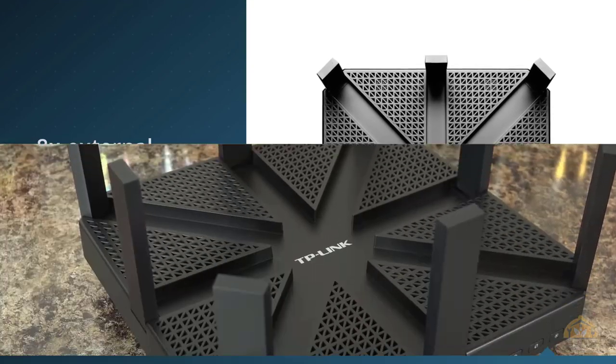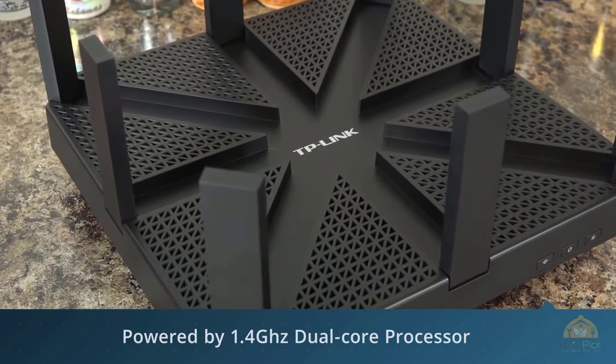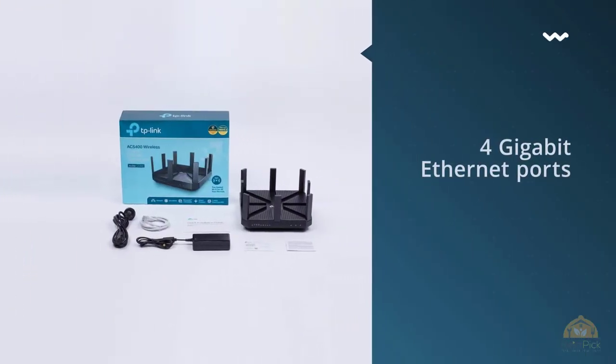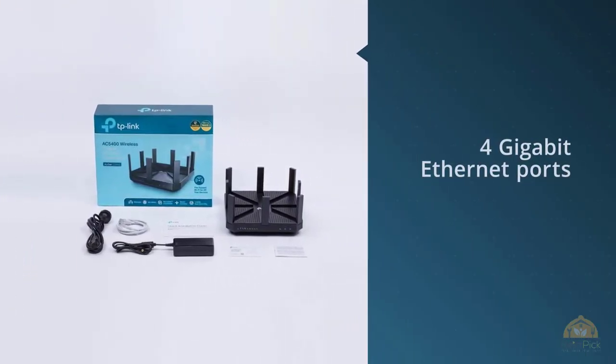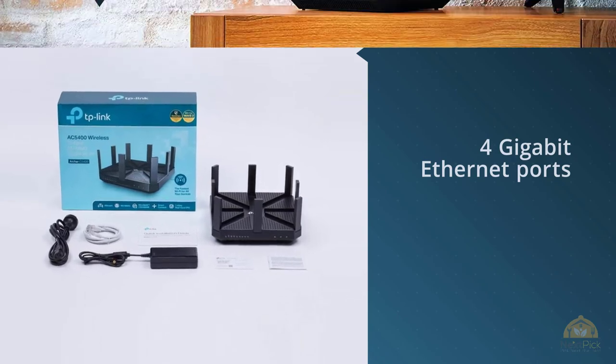With this router, speeds reach up to 5,400 Mbps. It has eight external antennas for excellent coverage and is powered by a 1.4 GHz dual-core processor with three co-processors. For more details, click the link in the description. Thanks for watching the video.